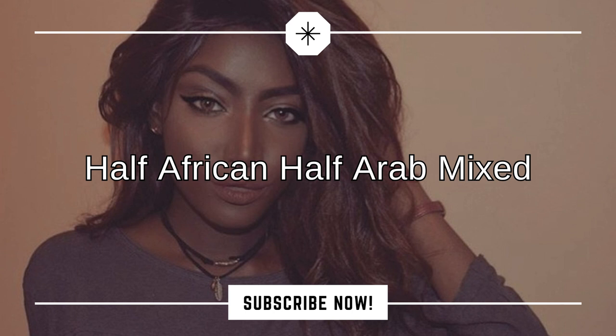I have prominent supratarsal creases now. I have prominent upper eyelid creases now. I have exposed inner eye corner now. I have visible and elongated inner eye corner now. My bulbous nose tip reduced now. I have low facial fat now. I have soft arched eyebrows now. I have perfect blend of African and Arab beauty now.